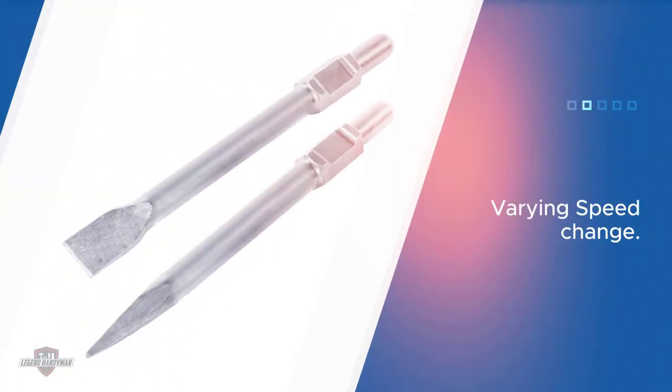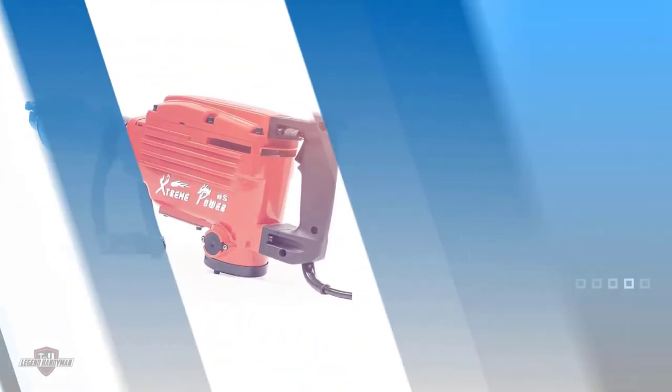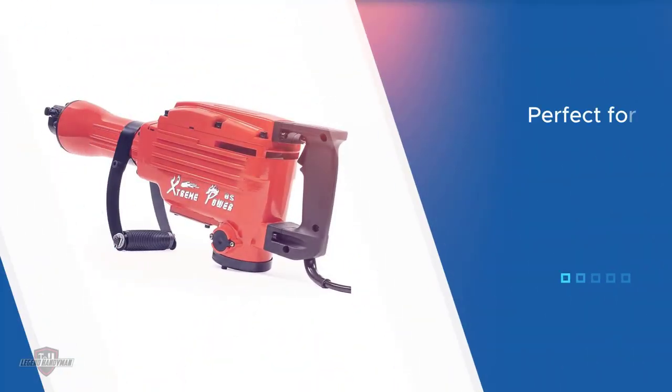For your comfort, and to allow for better quicker usage, the machine comes with an adjustable 360-degree foregrip, thus letting you adjust the hold according to your convenience.